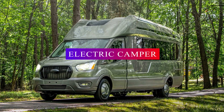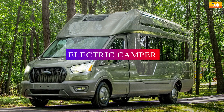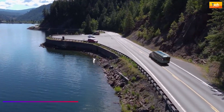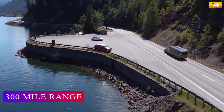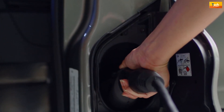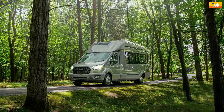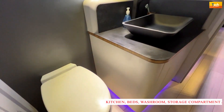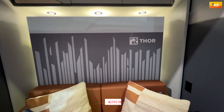The Thor Vision Vehicle is an electric camper ready to take your family on its next camping trip in style. Thor's concept offers a 300-mile range electric camper van powered by a high-capacity battery pack and an integrated fuel cell. Thor's electric camper van comes with all the typical interior comfort features such as kitchen, beds, washroom, storage compartment, and a seating area.